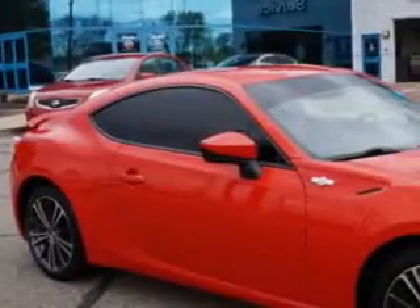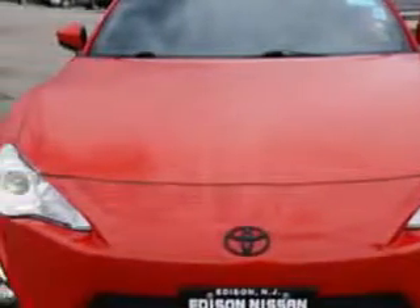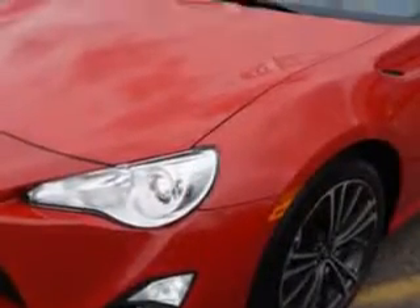Check out this Hot Lava 2014 Scion FR-S 2-Door Coupe, equipped with a 4-cylinder engine and a 6-speed manual transmission. Enjoy an impressive 30 miles to the gallon on this great car with features like: